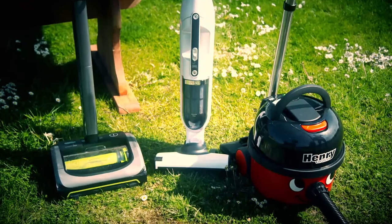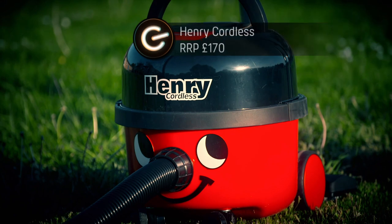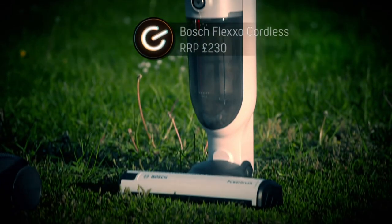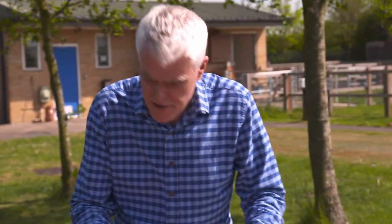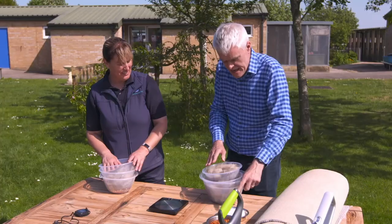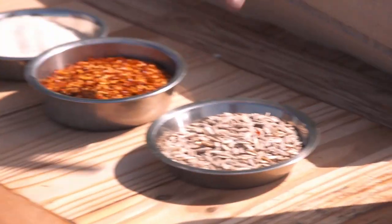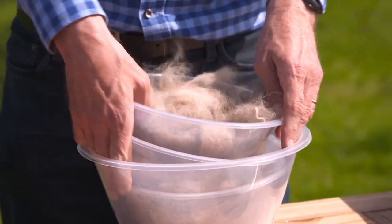We'll be testing three cordless vacs to the max using Gadget's dog hair: the Henry Cordless, the GTech Air Ram Mark II and the Bosch Flexo Cordless. In these bowls we've got 200 grams each of perfect vacuum cleaner testing material — 80 grams of rice, 80 grams of chilli flakes, 25 grams of pumpkin seeds, plus the all-important 15 grams of dog hair.